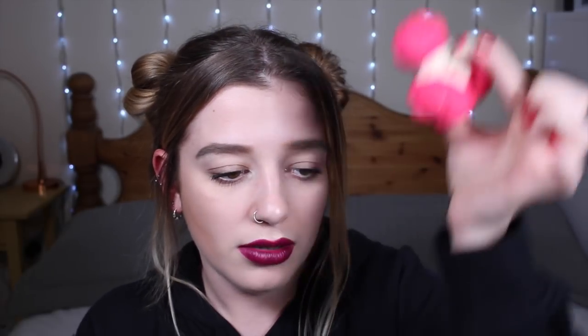Moving on to bubble bars — the most exciting one is the Mum in a Spin bubble bar, which is supposed to look like a fidget spinner, which is very cool. This smells like Twilight — oh my god, it literally smells incredible! It's £4.95 and I believe it's reusable: you just hold it under the tap, it spins around, you get some bubbles, then reuse it. It has lavender, tonka, and vanilla in it. Get 20 of these — they are amazing!